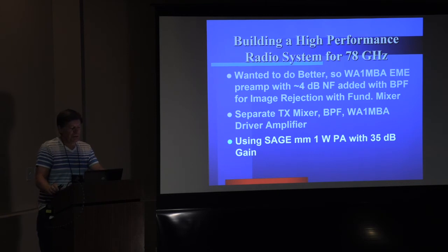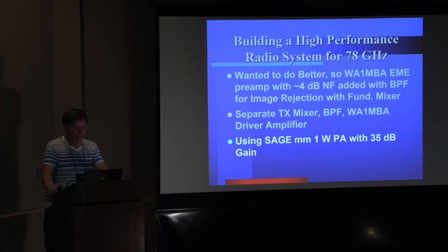I wanted better receive performance, so I've got a WA1MBA prototype preamp with roughly 4 dB noise figure, added with a bandpass filter for image rejection, and then into a fundamental mixer — my LO is at 78 GHz. The noise figure of that mixer was really good, something like 7 dB. I had a separate transmit mixer and then a bandpass filter, and I ended up using a WA1MBA amplifier as a driver. Then I was able to borrow a Sage Millimeter 1-watt amplifier with 35 dB of gain.